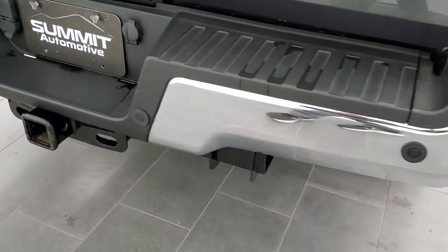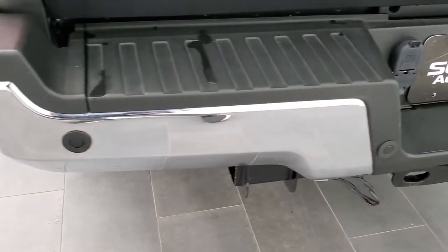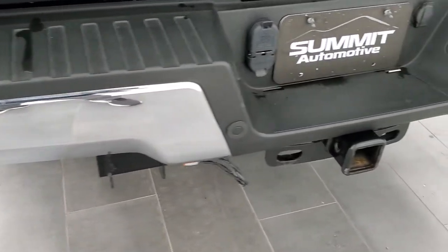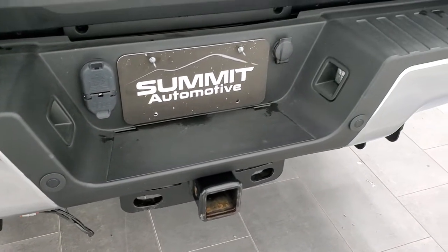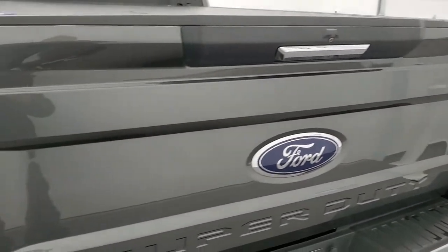The rear bumper is in great condition — no dents or dings on that. You do get the backup parking sensors and the full towing package, which includes a receiver hitch, four-pin and seven-pin wiring. The tailgate is absolutely perfect as well.